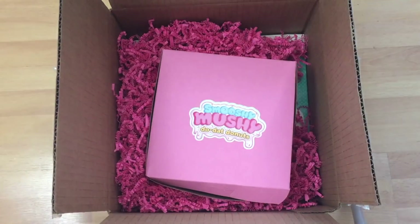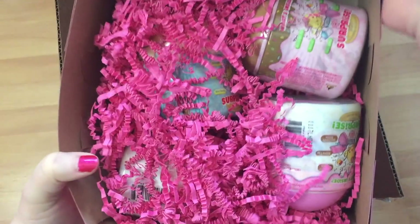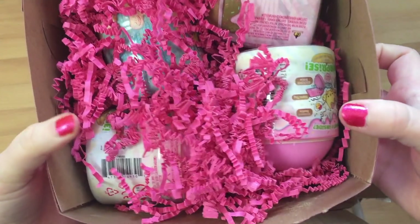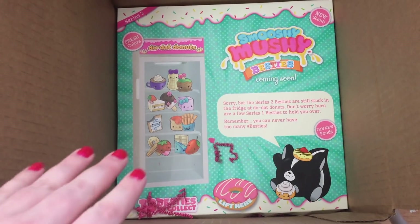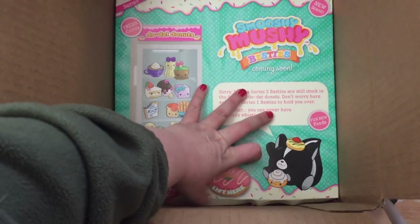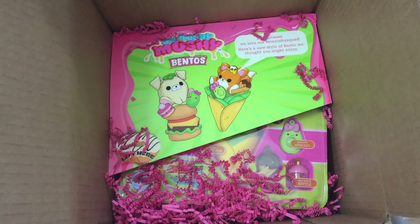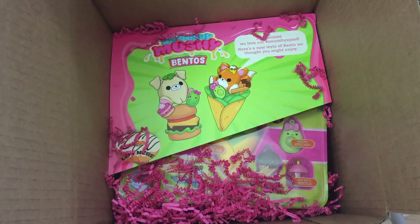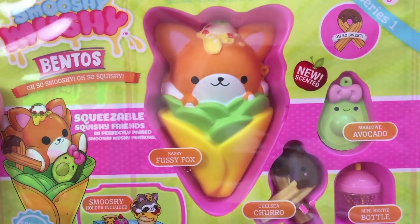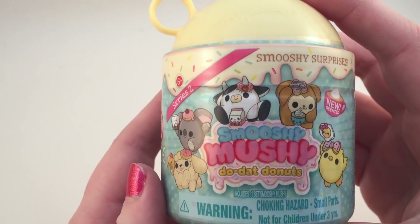It says lift here. So we have this little box, and we have four different little containers in here — I'm so excited for that. Under that box is a section that says Smushy Mushy Besties. So let's lift this. We have our little blind bags, and then under that it looks like we get another one of the bentos. We got a bento in the other box, so it looks like we got another one. I'm going to change camera angles and open up everything.